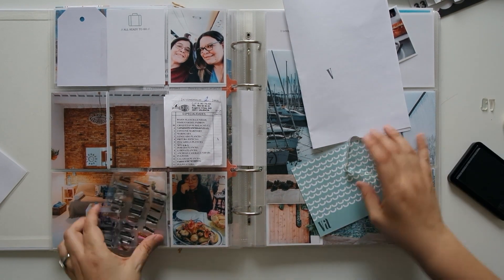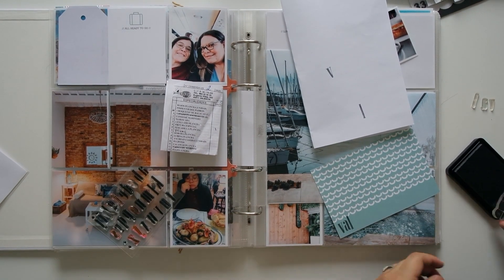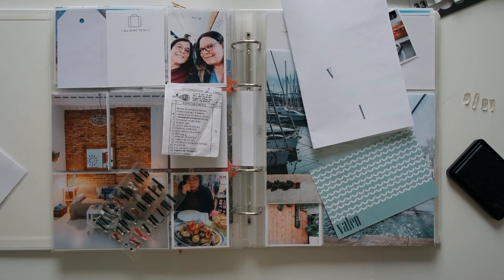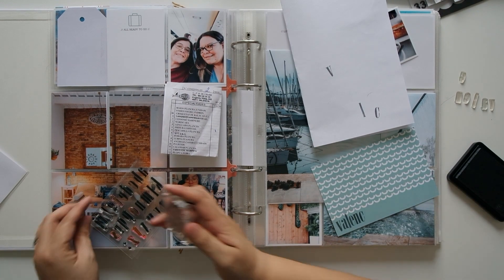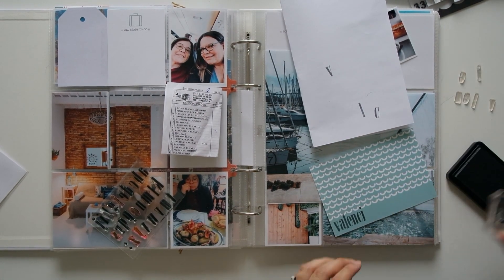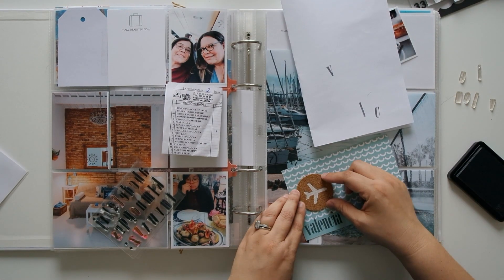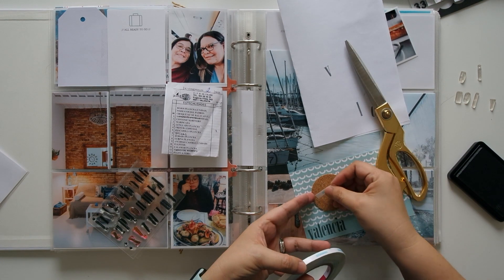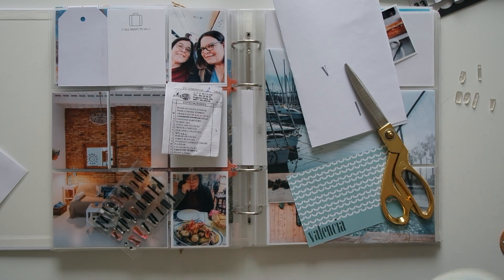My mom and I went to Valencia back in February for a few days — the day after we got back from Paris. For the title card I picked this 4x6 card because it reminded me of the Valencia logo I saw on a sign at the beach. Unfortunately I didn't take a photo of it. I stamped the word Valencia on it with the Kelly Perky Addison stamps, which are really old so they're not in her store anymore.